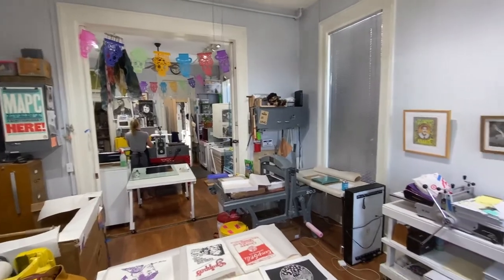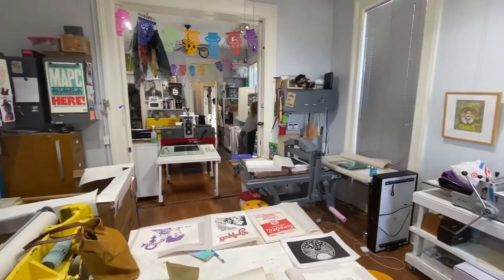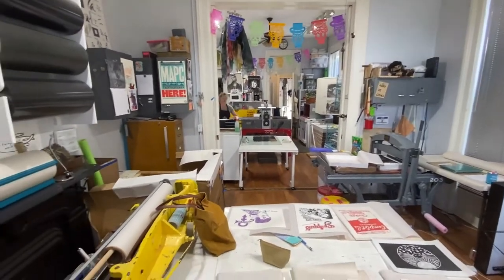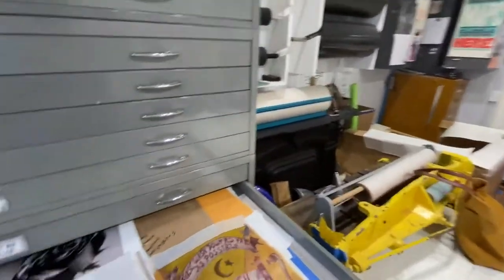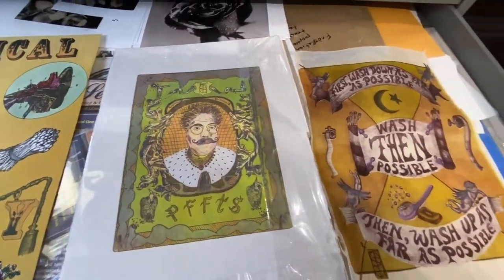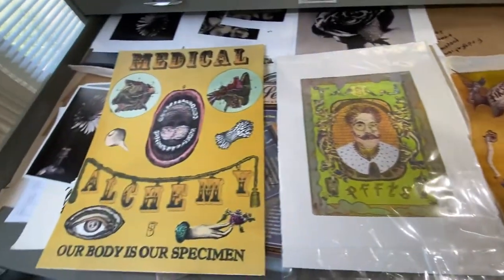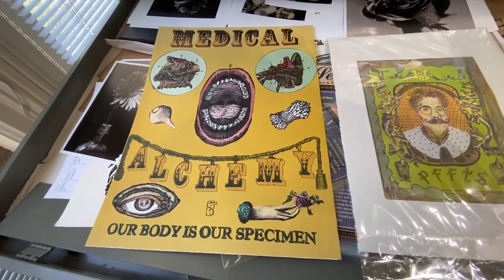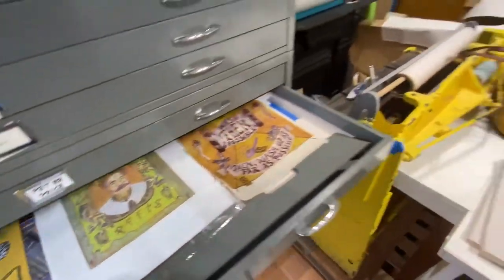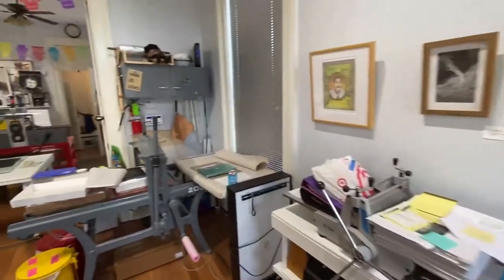So this is Calliope — it's a community print shop. It's usually not so cluttered because people are coming in to use the shop. They have access to three etching presses, a litho press, screen printing facilities, and a darkroom. I want to show you some of my printed work. This is a self-portrait etching I did a few years ago. The one on the right is a stone lithograph, and then this is also a stone lithograph.